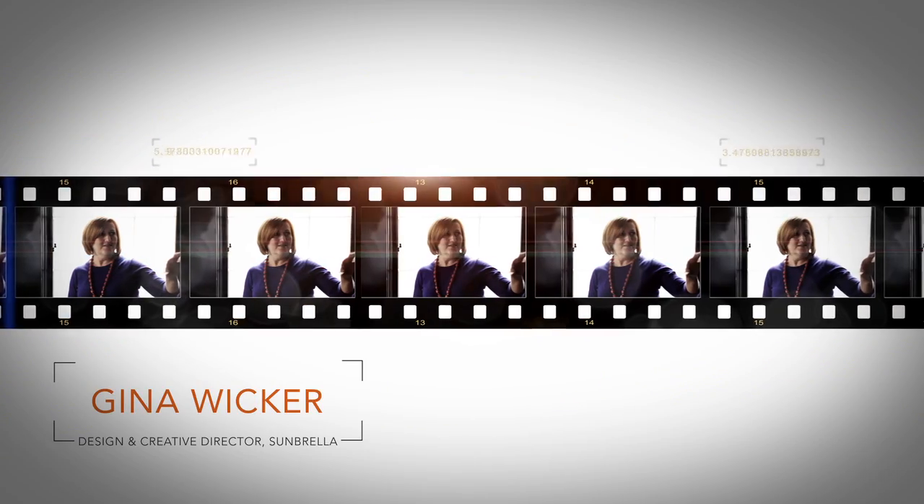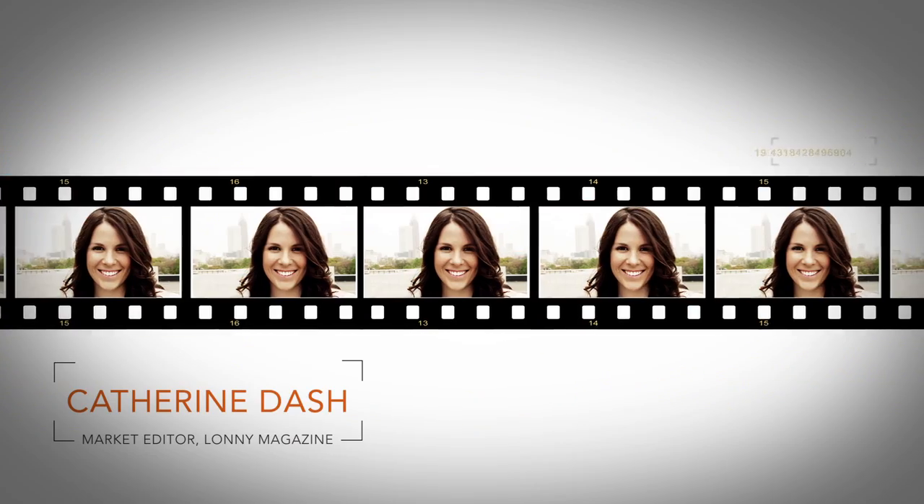Gina Wicker from Sunbrella and Catherine Dash from Lonnie Magazine came today. I am excited to see what you guys have been up to. We're going to give them an update.